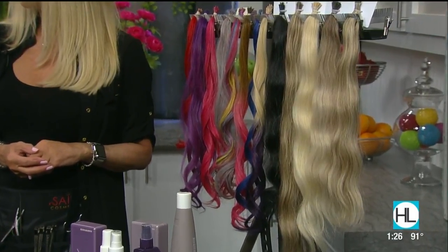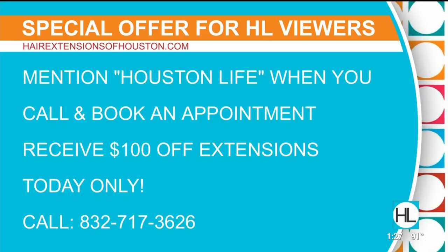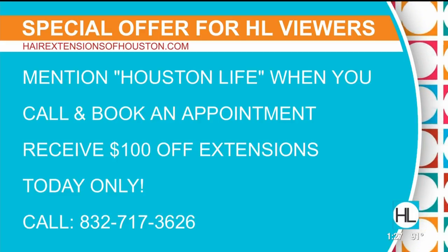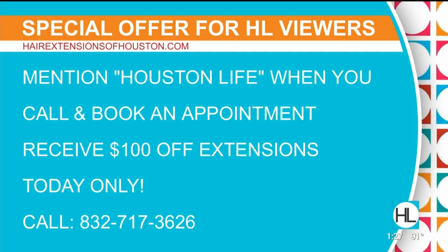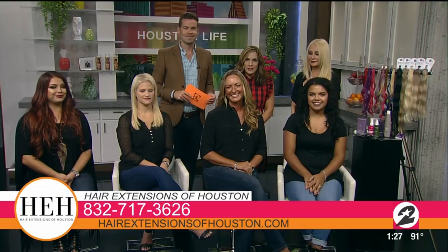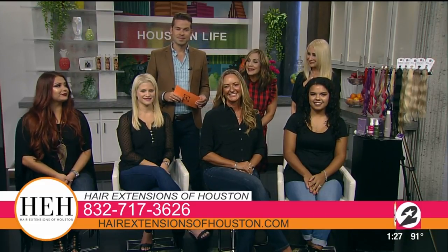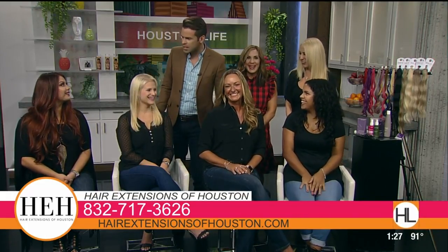Let's talk about the special offer. If people call to book an appointment today and mention they saw you on Houston Life, they can get a hundred dollars off extensions. And Brenda will tell you how to care for them so they can last potentially years. To get in on the offer, call 832-717-3626 or log on to HairExtensionsofHouston.com. Thank you so much, Brenda and all our lovely models — it's like a magic trick, only better!